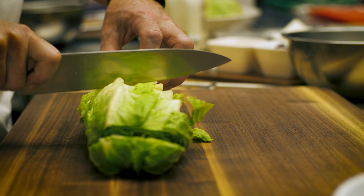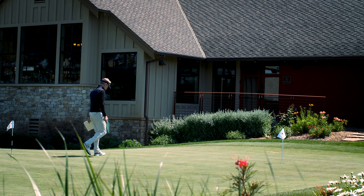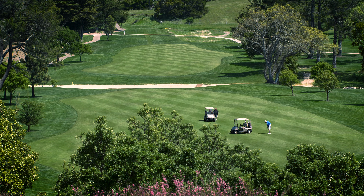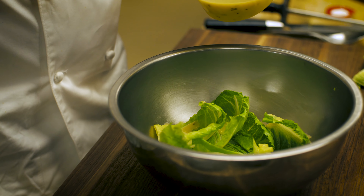Consistency in the product — the sizing and the quality — is very important to us here. If we have a member come in and fall in love with a salad or any dish on the menu, we need to be able to recreate it not just when they're here but every time they're here.